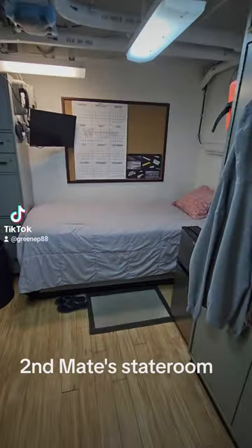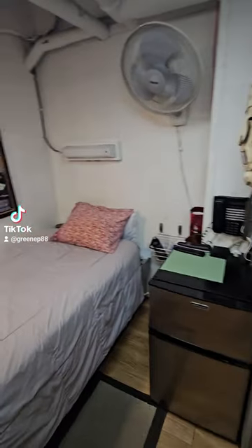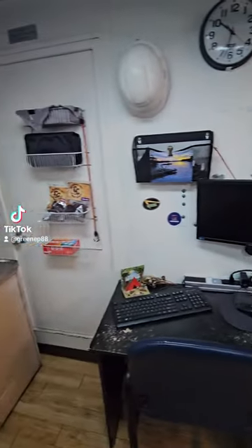This is the second mate's stateroom. He has a twin bed, a wardrobe, a small refrigerator, a phone, a good-sized TV, more storage, and a computer.